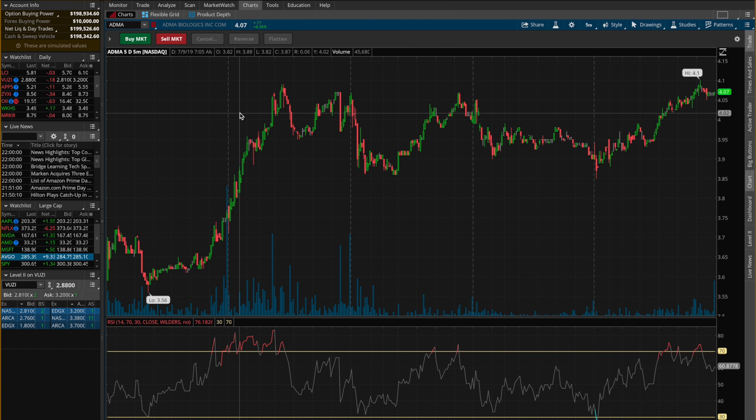ADMA got a 6% increase from the time that we alerted it at $3.87. It reached all the way to $4.10 — that's a total 6% profit you could have gained on the stock. It looks like it's trying to move back up, but I think it will make another possible pullback before breaking over that $4.10 mark. It still looks like a very active stock, so I would keep it on my watch list for next week.